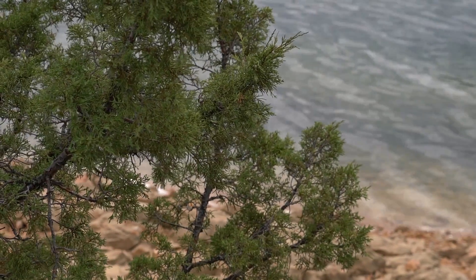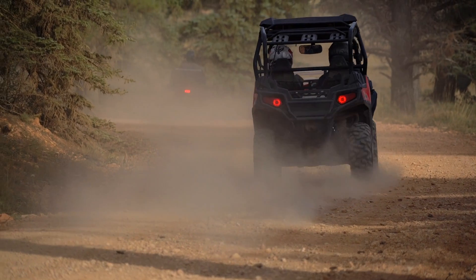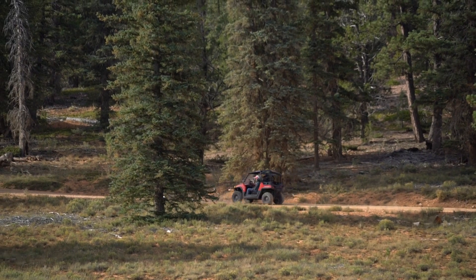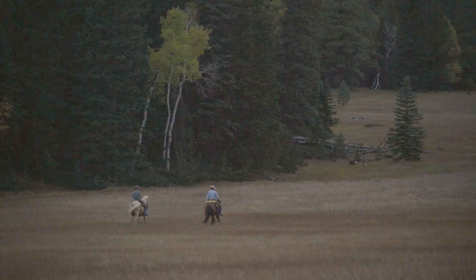Here at Tropic Reservoir, there are many opportunities to get out and explore. There's a campground that you could use as a base for a few days and go hike. Also, there are ATV trails that lead right out from Tropic Reservoir. You could spend time in the morning or evening doing some fishing and have a whole variety of opportunities while you're here.